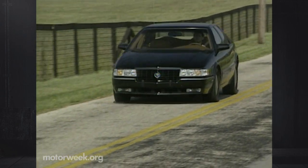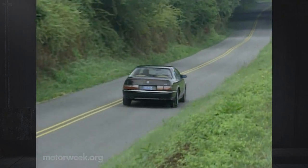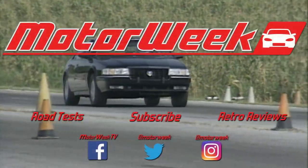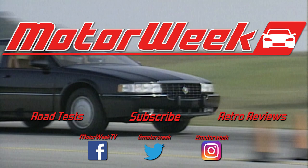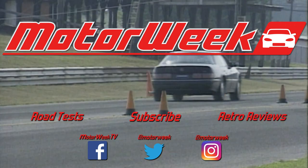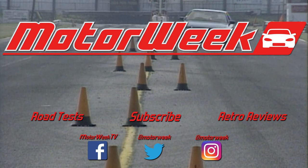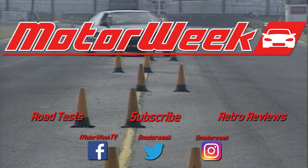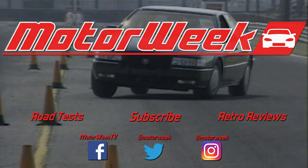One where Cadillac designers are able to reach into the future without losing track of their past.